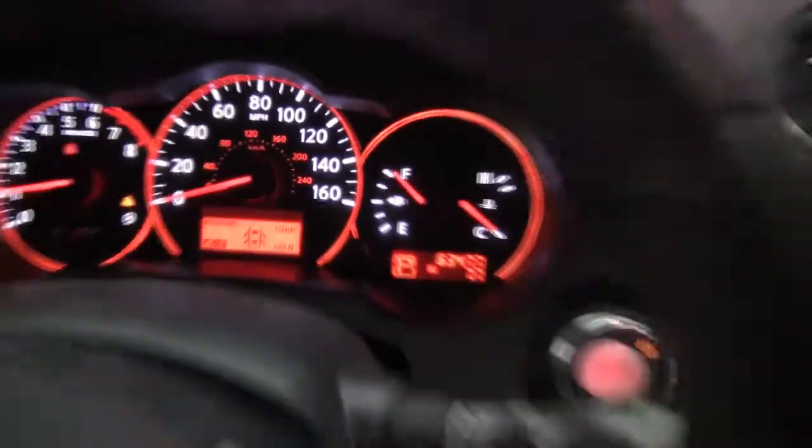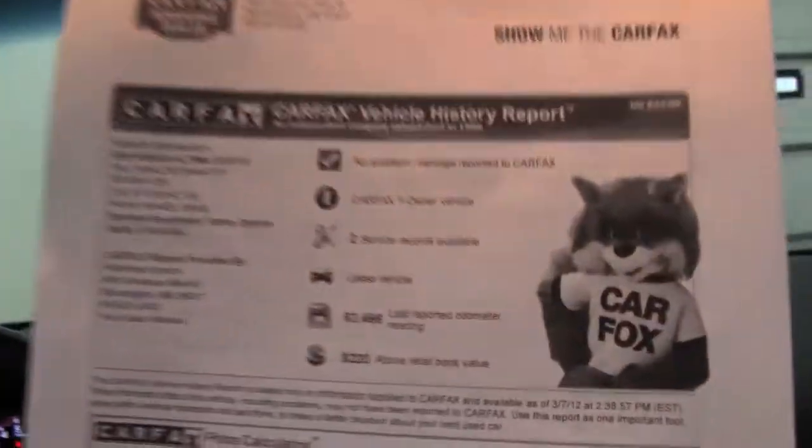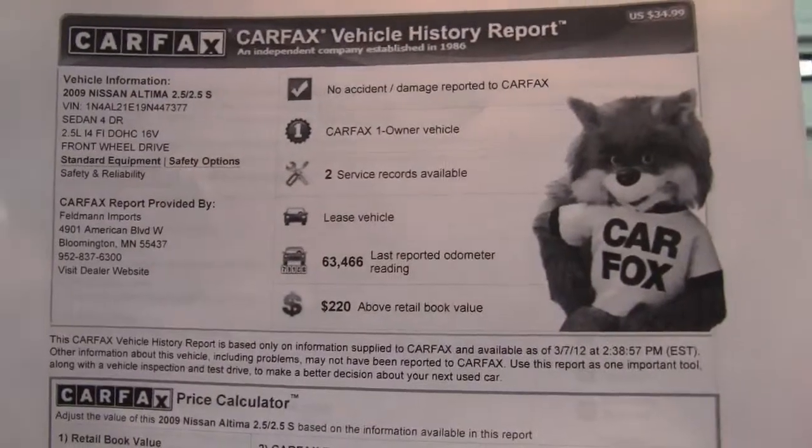As you can see, the vehicle has 63,477 miles on it. Here's the Carfax — no accidents or damage. Like I said, this is a one owner vehicle and we do have a couple of service records available for you.